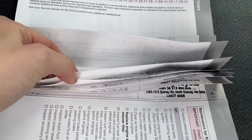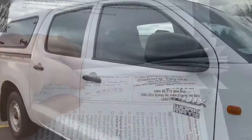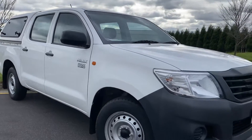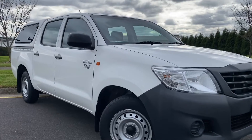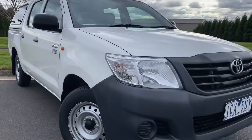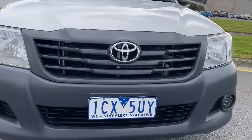You can see there we're just flipping through all of that service history. Have a look at that — it's been done majority of the time through Melbourne City Toyota, so all been fully stamped and completed in regards to timing as well. We'll do our final shots around the exterior and we look forward to helping you shortly. Thank you so much for your time.